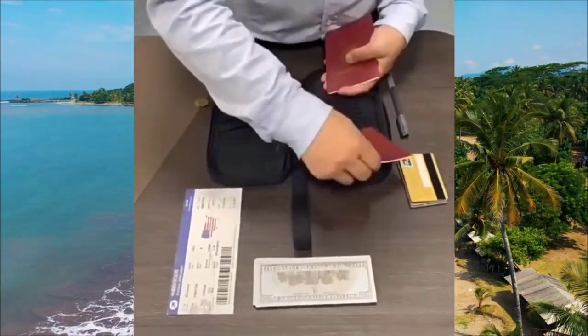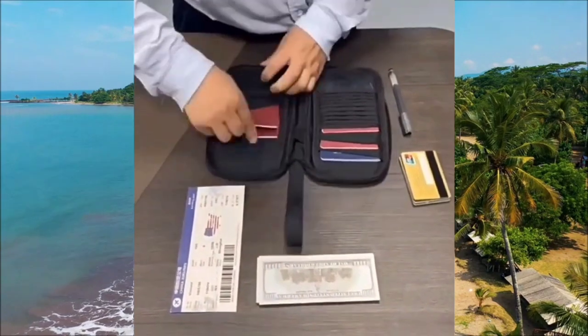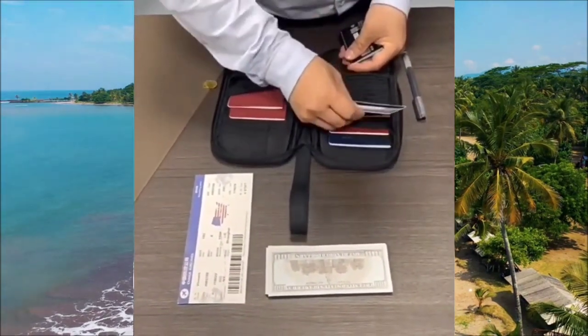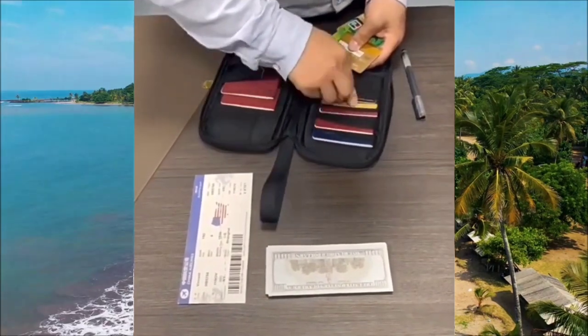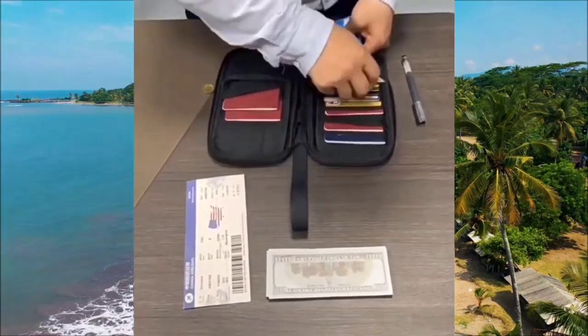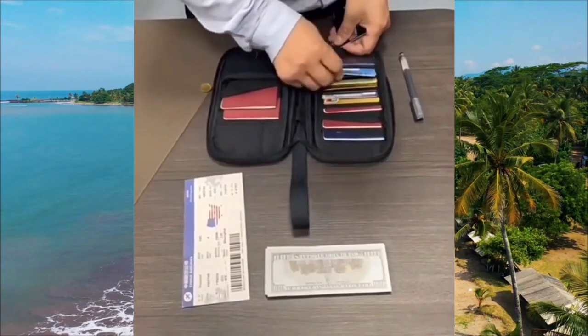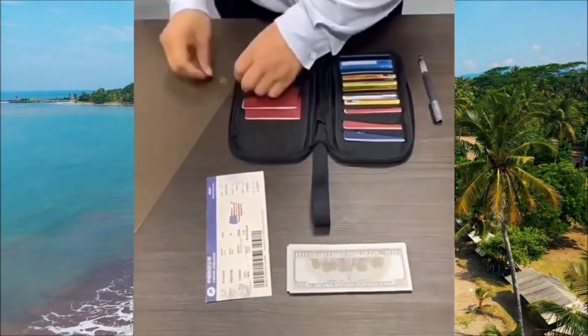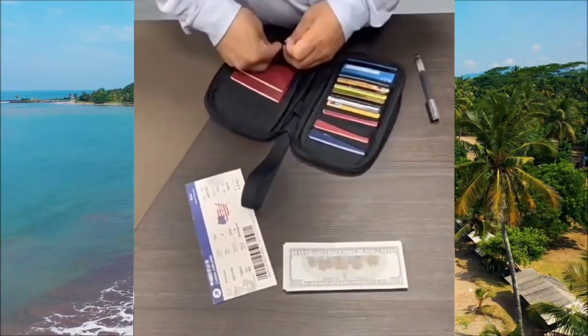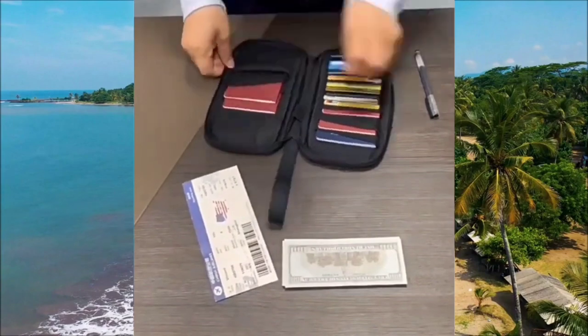The first item, and the most important in our list, is this document holder, which is great for any traveler seeking organization and easy access to important documents. With multiple compartments and pockets, it offers ample space to store your passports, boarding passes, travel itineraries, and a lot of other things. Its compact size allows for easy storage in a hotel locker, keeping your valuables secure so you stay organized and worry-free during your travels.